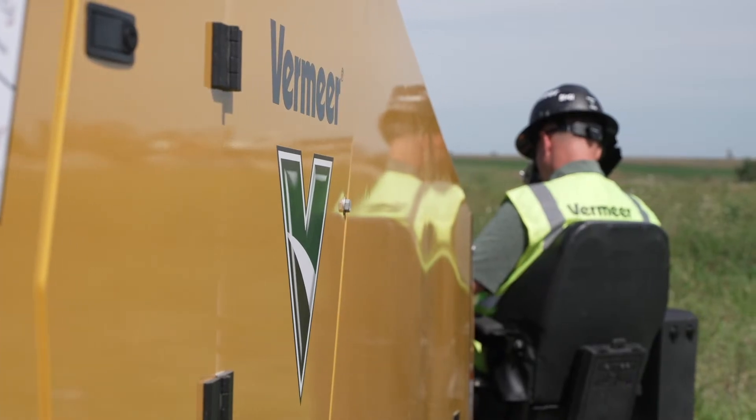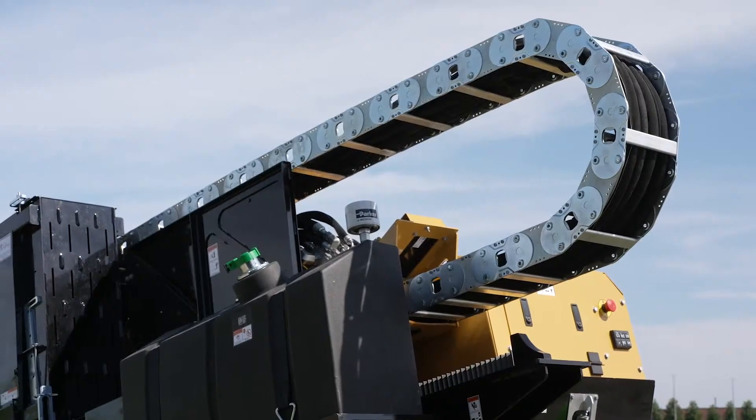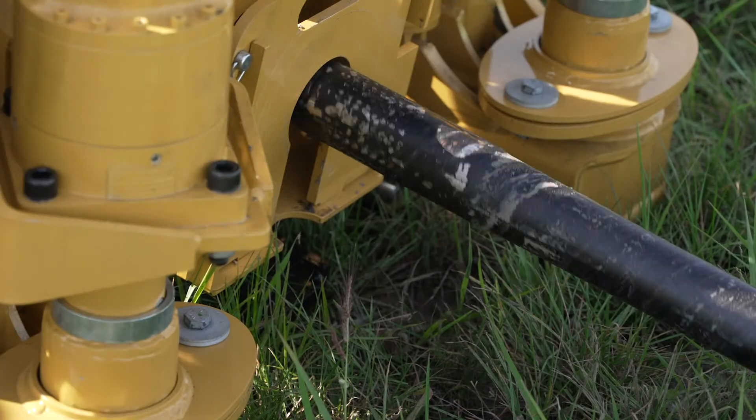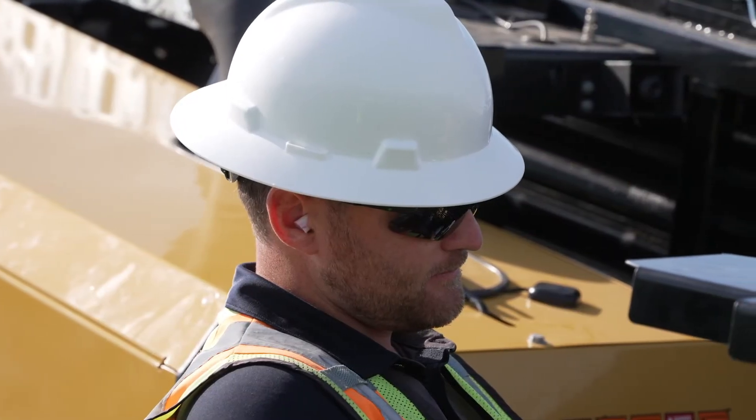But we know your needs are constantly evolving. You're facing new challenges: longer bore shots, more demanding ground conditions, the need for skilled operators, all with tighter project timelines. And today, we're taking these challenges head-on. I am incredibly proud and excited to introduce the next generation of Vermeer utility drills.